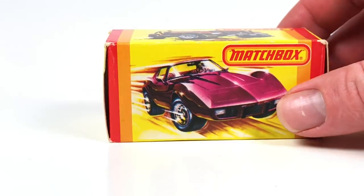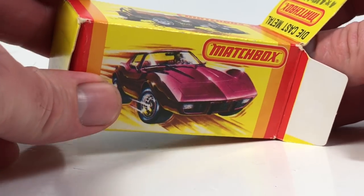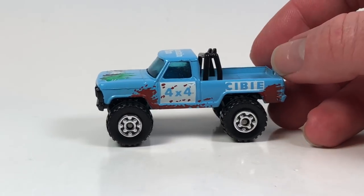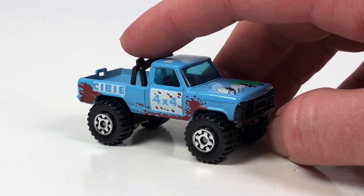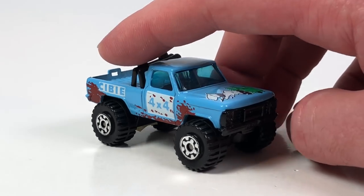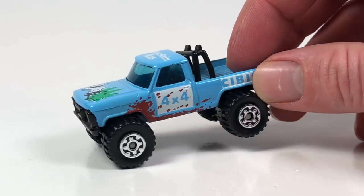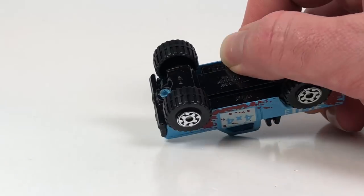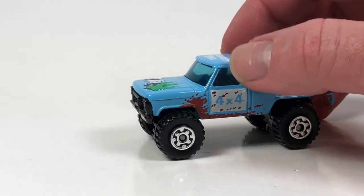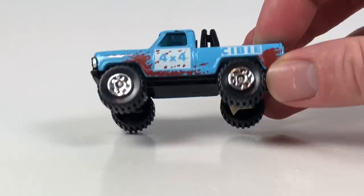Next up we got another number 57 — this is the 4x4 mini pickup. This particular version was from 1983 to 1989. The casting itself ran from 82 to 89, with one other variation available in 82 and this version from 83 to 89. It's called Mountain Man. It's a cool little truck — metal construction, in 1:67 scale. Pretty neat.